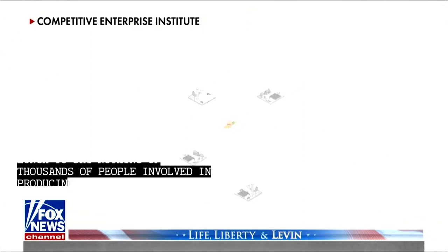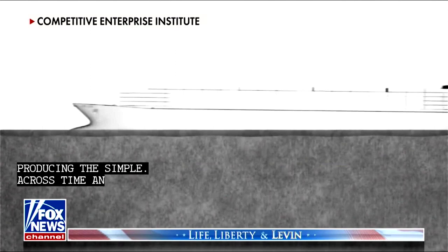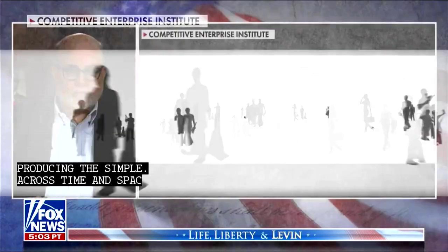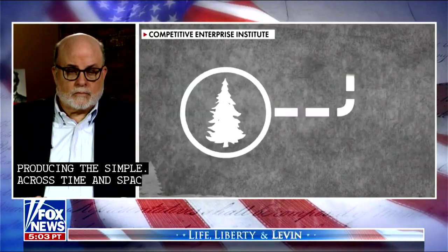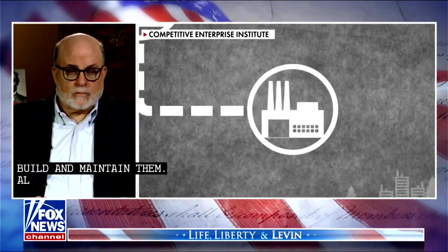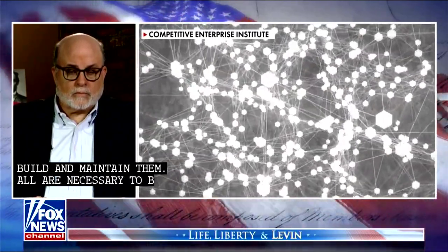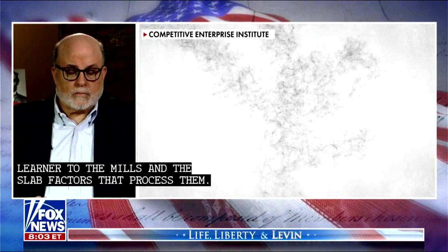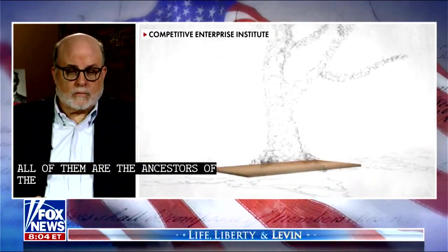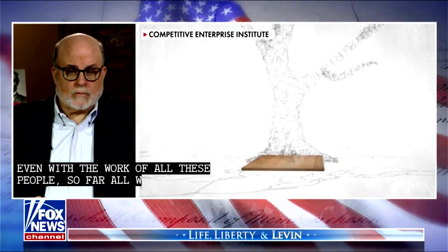Across time and space, the web grows. Consider the roads, trucks, ships, communication systems, and the people who design, build, and maintain them — all of them are necessary to bring the lumber to the mills and the slat factories to process them. All of them are also the ancestors of the pencil. And even with the work of all these people, so far all we have is a stained wooden slat — a naked half of a wooden body of a pencil.